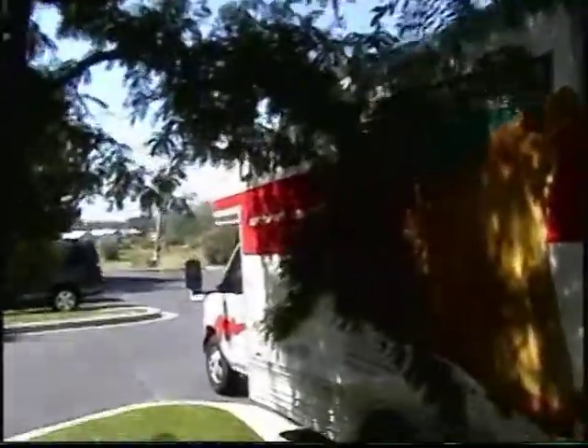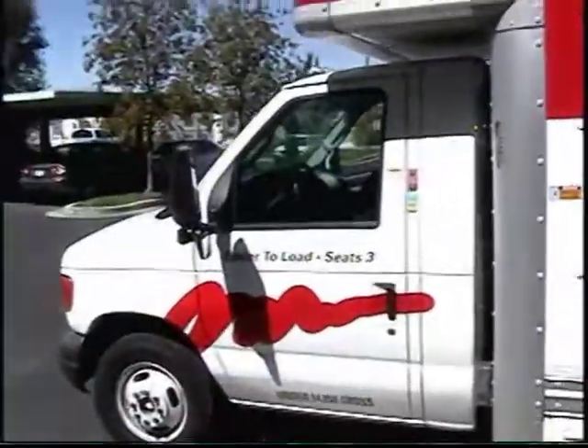We filled up an entire U-Haul — you can't even see all the way back. Pretty amazing. And a truck and a car. And as you can see, we pretty much have broken this tree. But it'll be alright.